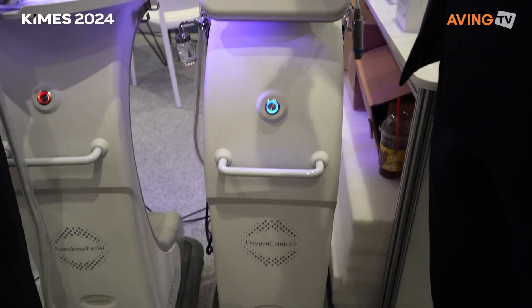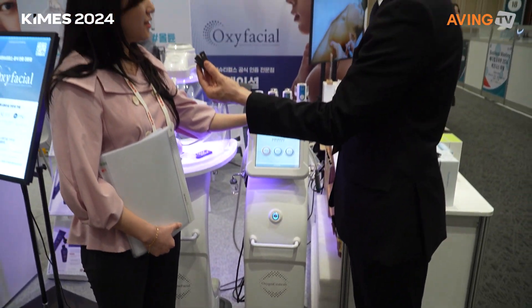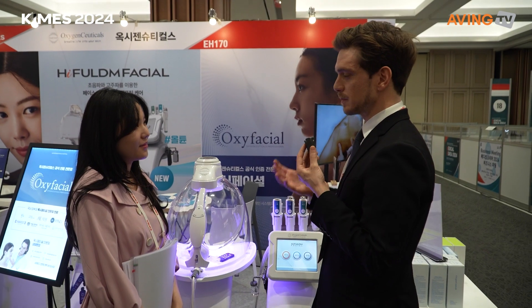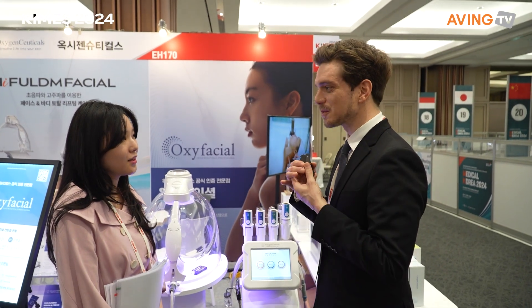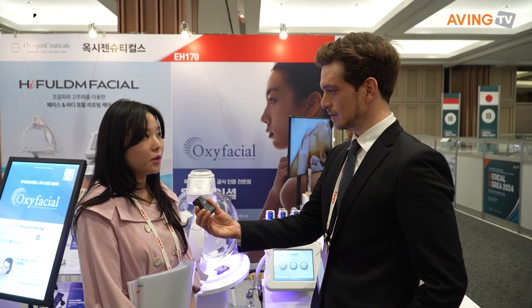How new are these — did they come out last year or this year? I believe it came out this year — it's a brand new product here at KIMES. What is your company's big goal at KIMES? Are you looking for distributors abroad, brand awareness, or more buyers?